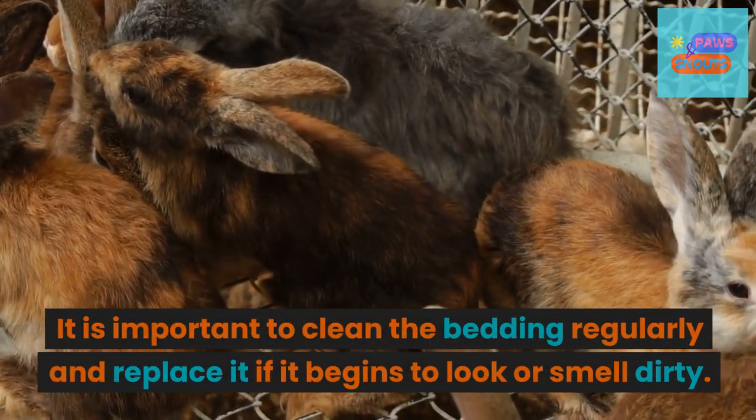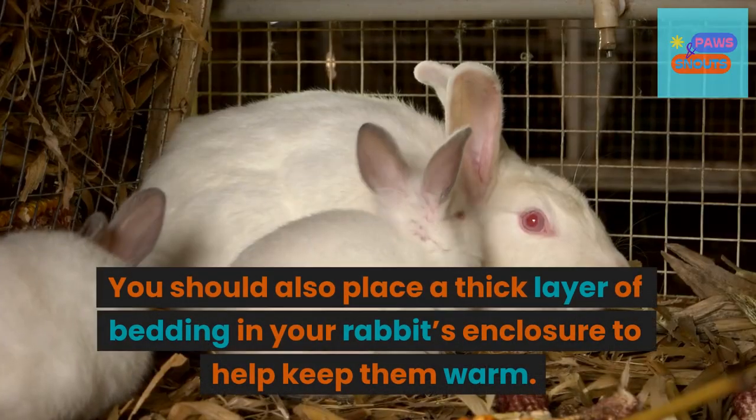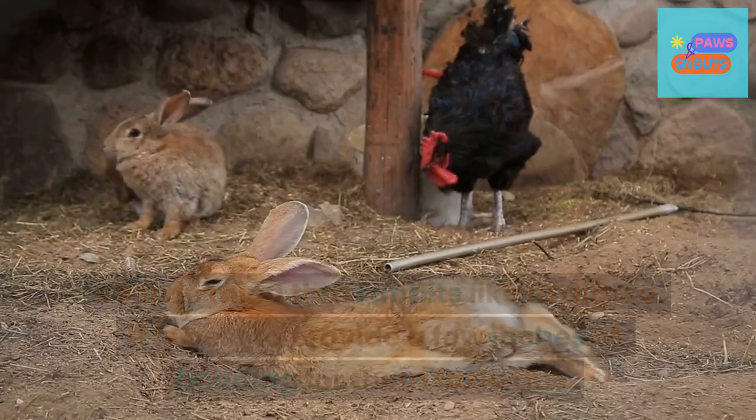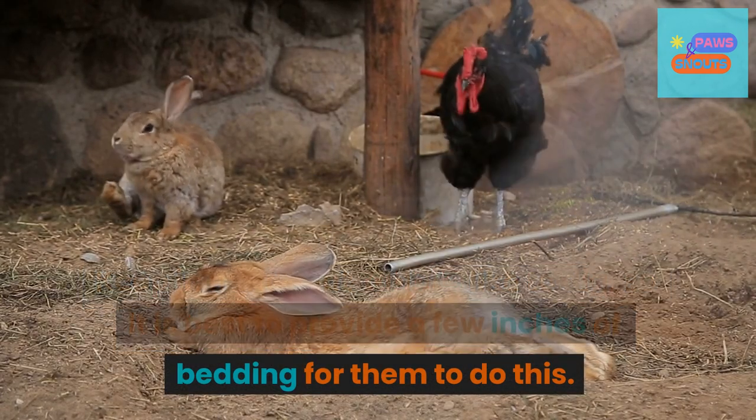It is important to clean the bedding regularly and replace it if it begins to look or smell dirty. You should also place a thick layer of bedding in your rabbit's enclosure to help keep them warm. Keep in mind that rabbits like to dig, so it is best to provide a few inches of bedding for them to do this.